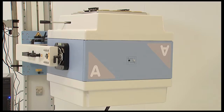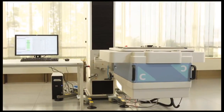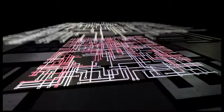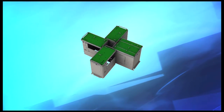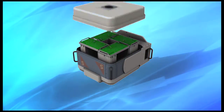And what made the V93000 unique on day one is still what makes it unique today. A test processor for every pin, evolving with Moore's Law, modular water-cooled building blocks, allowing customers to buy the exact system they need, and platform compatibility.